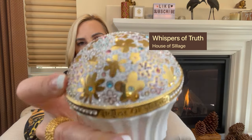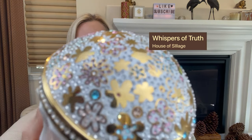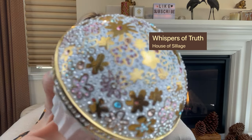The bottle has extra stones on it and the whole top sparkles. I wish you could see the bling — it's so beautiful. I love this one. It's definitely a favorite of mine.